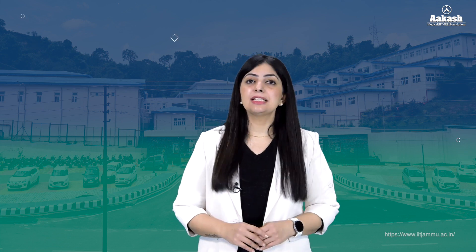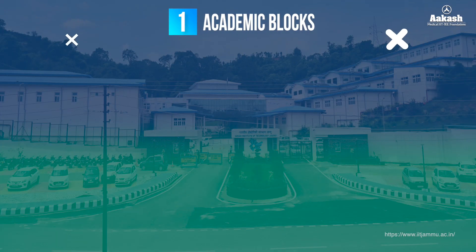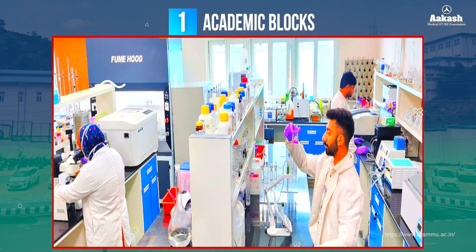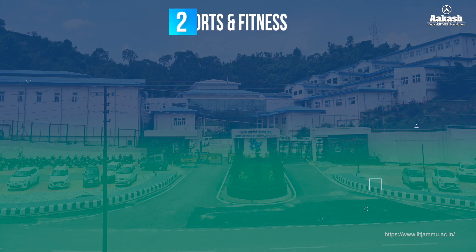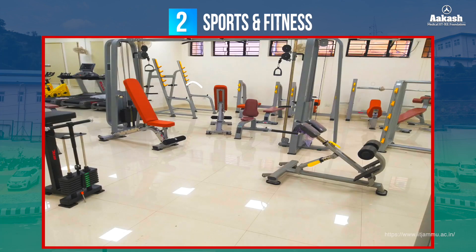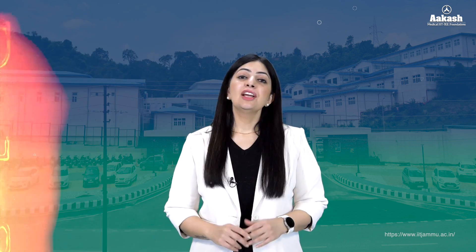The campus provides all the basic facilities to its staff and teachers, including academic blocks equipped with modern classrooms, well-stocked libraries, and advanced laboratories. Sports and fitness requirements are met with facilities for football, basketball, badminton, and a gymnasium. There are also dedicated centers for research, industry collaborations, and incubation for startups.